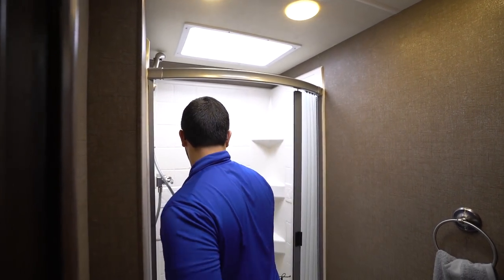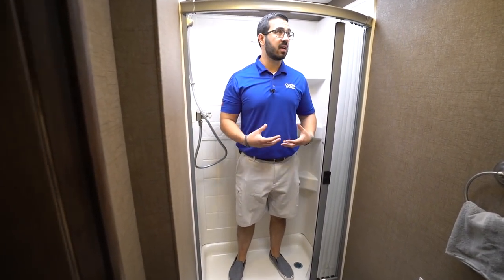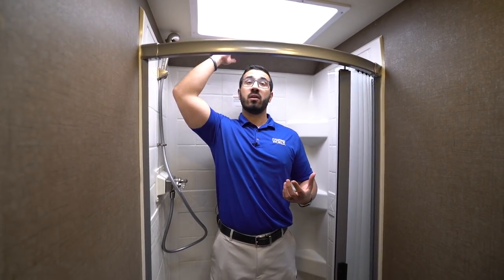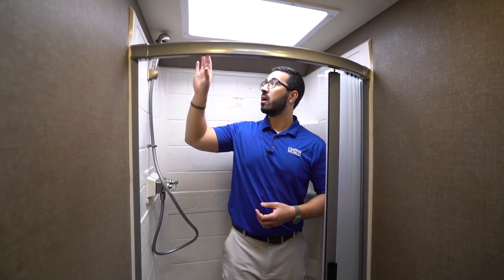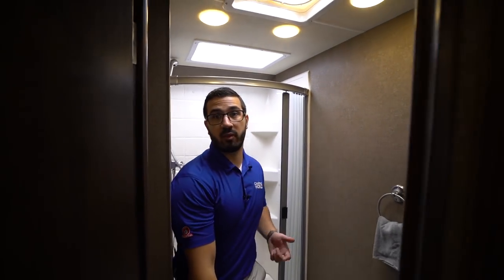There are AC and heat ducts on the floor and a vent too. The shower is a cool feature on the Freedom Traveler — it has an amazing solid base, you don't feel like you'll fall through. The curved shower rod gives you a little more room to move. I'm six feet tall and have no problem standing under the ceiling, and there's even a skylight. The hand wand is mounted as high as possible, so even taller folks can use it. There are corner shelves for soap and shampoo.